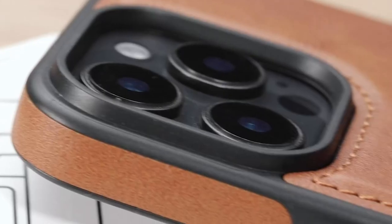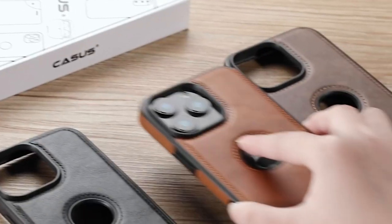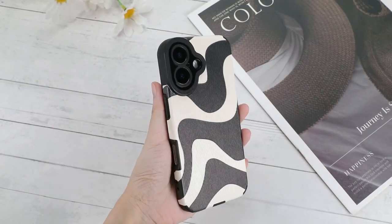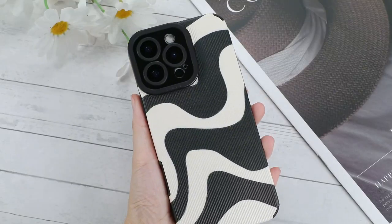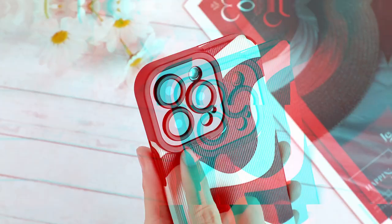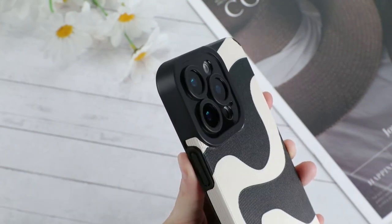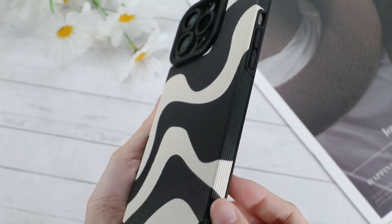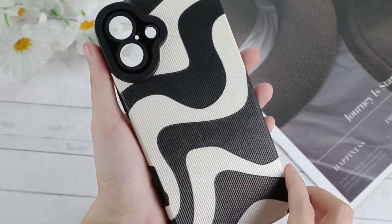Hey iPhone lovers, if you're rocking the iPhone 16 Pro Max and want a case that's as stylish as it is durable, you've landed in the right spot. Today we're showcasing the trendiest cases that blend fashion with function, protecting your phone without compromising on style. From bold colours and chic designs to rugged protection with a sleek look, these picks are perfect for any vibe. Ready to find your next case? Let's dive in.